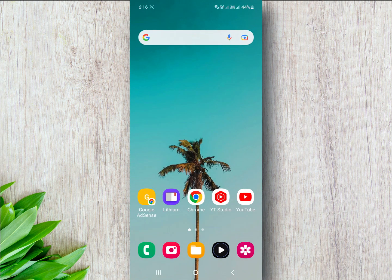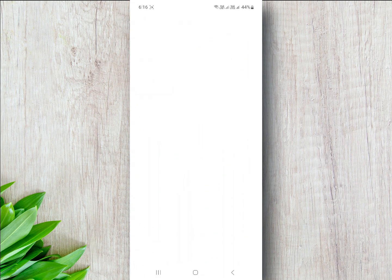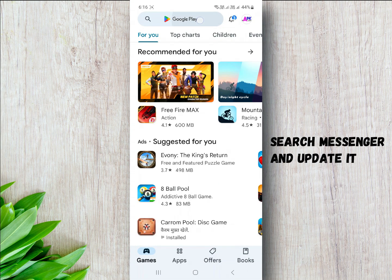Next, open your Play Store, search for Messenger, and update it.